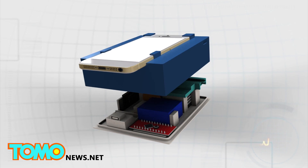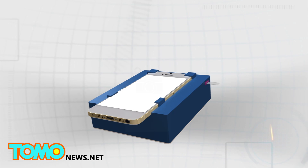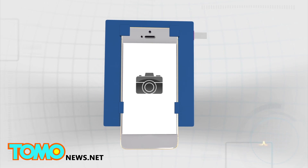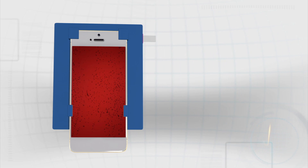The smartphone is mounted on a base which contains a slot for the blood sample. The camera on the smartphone then records the motion of any organisms in the blood sample, and an algorithm analyzes the data within two minutes.